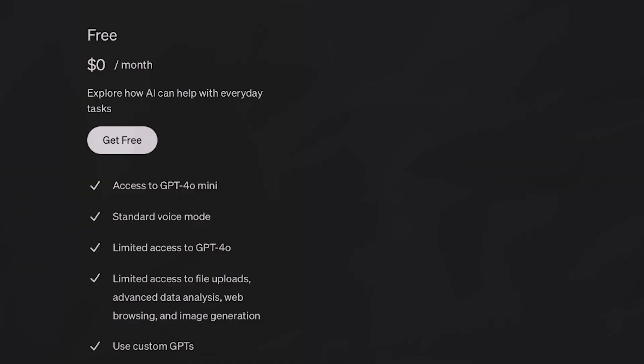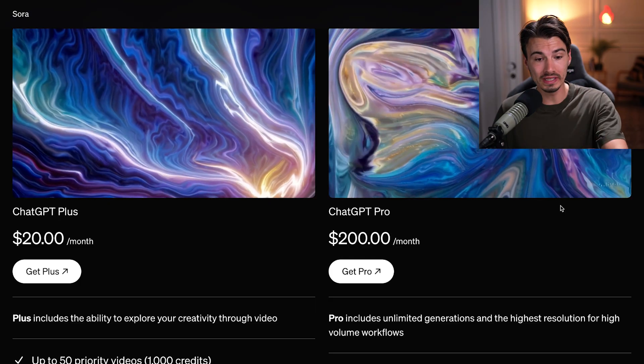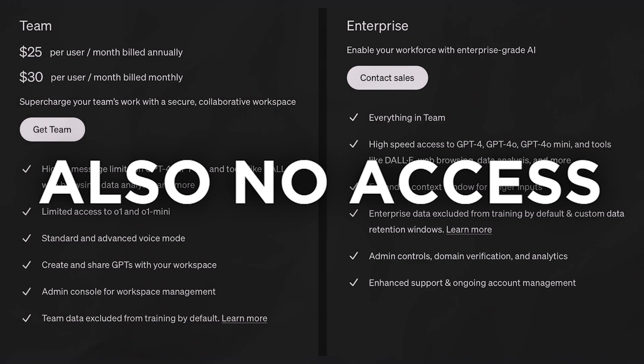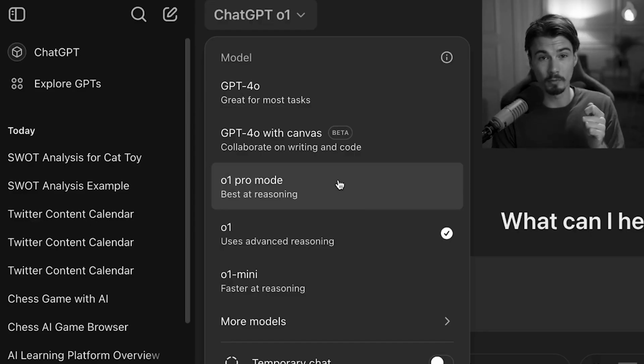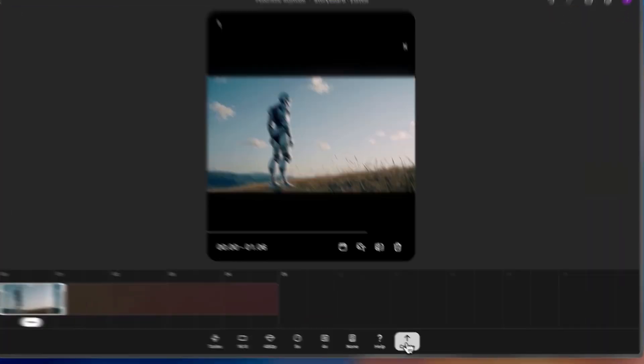Let's talk pricing. Free plans have no access — Sora is exclusively available to paid plans, specifically only the Plus and Pro plans. If you're on a Teams, Enterprise, or Education plan, you do not have access to Sora, which is a real shame because the entire AI Advantage team is on a Teams plan. I did get the Pro subscription, and let me say this is the release that made it actually worth it if you're interested in playing with Sora.